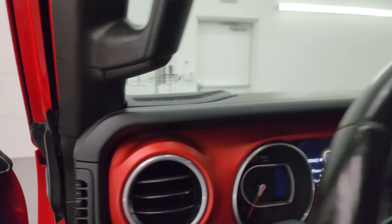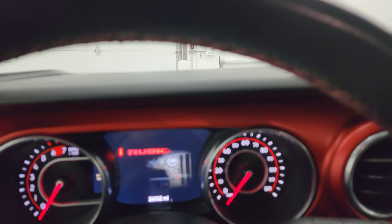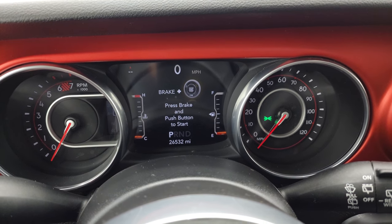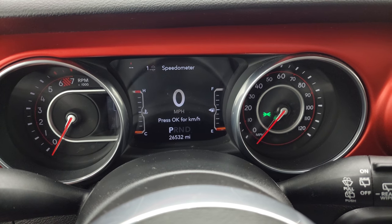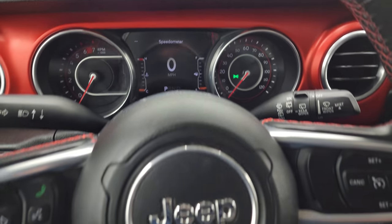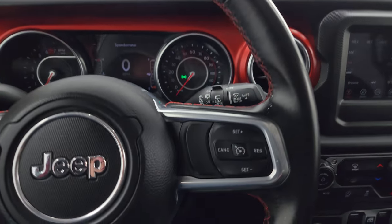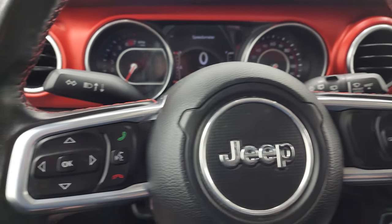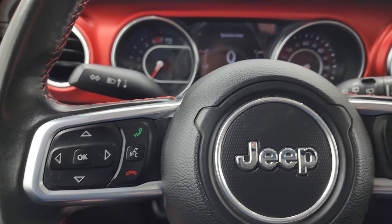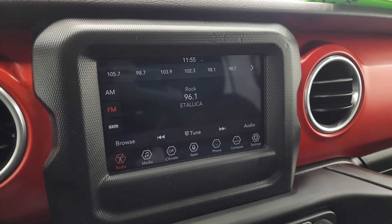This one has twenty-six thousand, five hundred and thirty-two miles. You get the seven-inch LCD display, digital speedometer, compass display, and you can change those corners to read pretty much whatever you want. Comes with the leather-wrapped steering wheel, cruise controls on the right, Bluetooth and information center controls on the left, and audio controls on the back of the steering wheel.